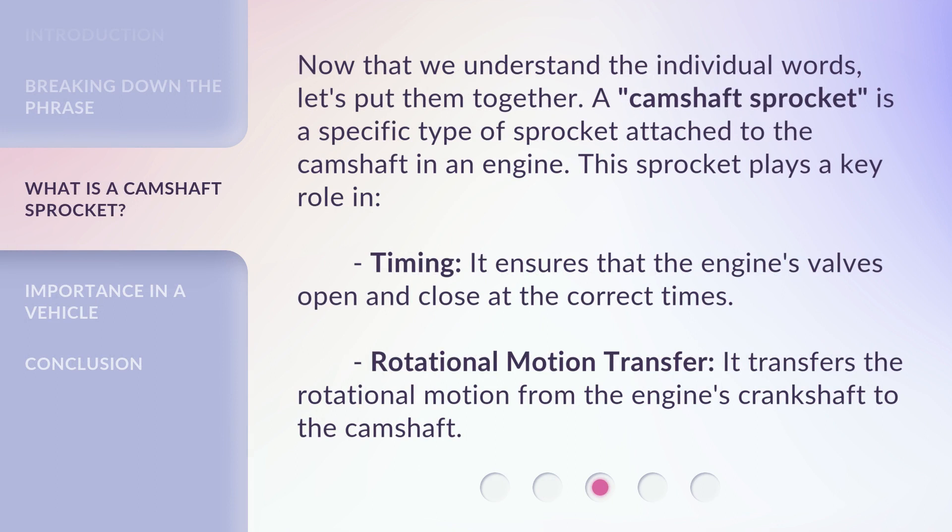A camshaft sprocket is a specific type of sprocket attached to the camshaft in an engine. This sprocket plays a key role in timing — it ensures that the engine's valves open and close at the correct times. It also transfers the rotational motion from the engine's crankshaft to the camshaft.